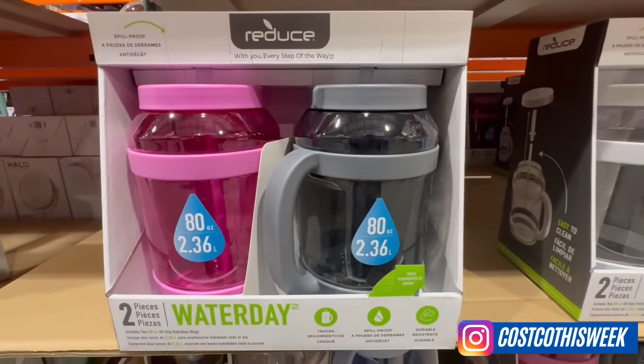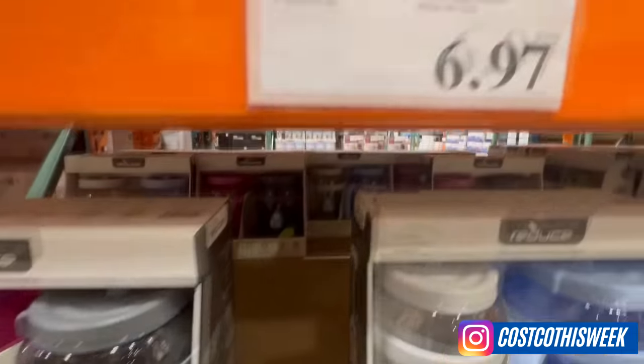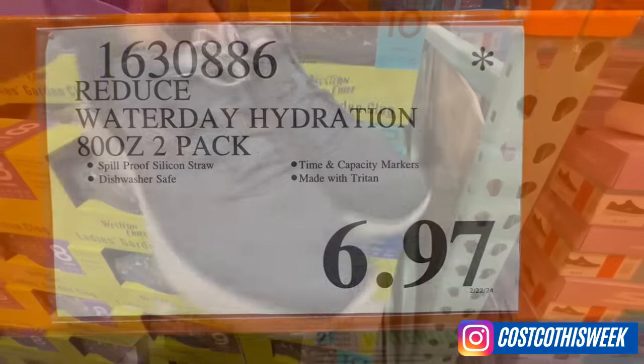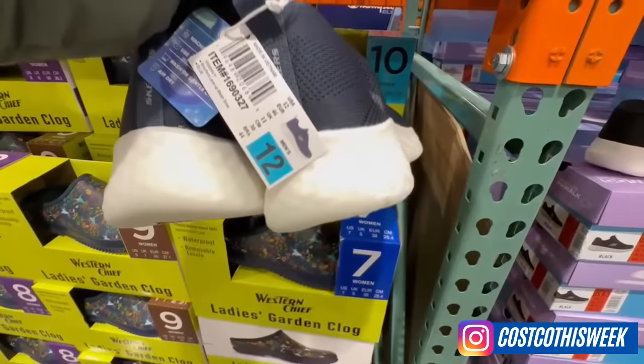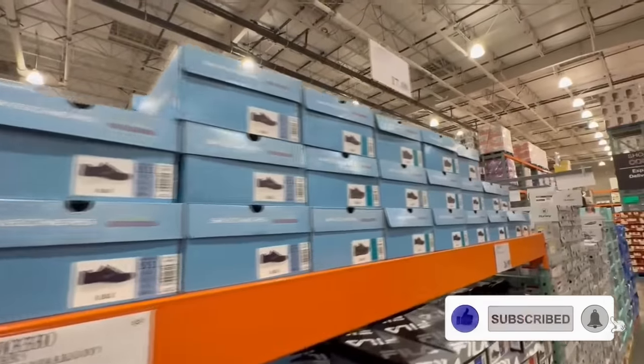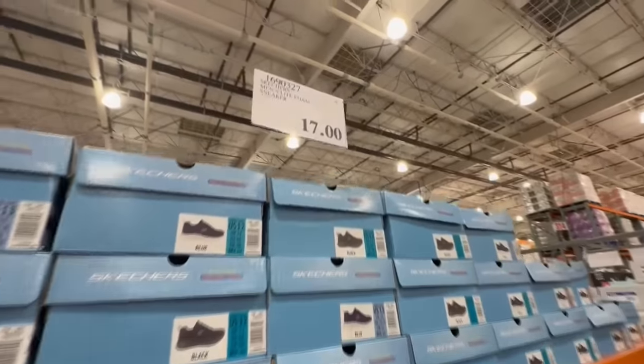Now remember that most of these clearance finds may vary depending on your store location and quantities may be limited. Also don't forget to follow me on Instagram — you can find me as Costco This Week. Link will be in the video description. Please don't forget to like and subscribe, and let's do this.